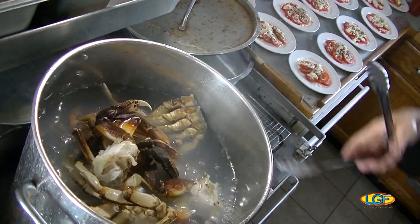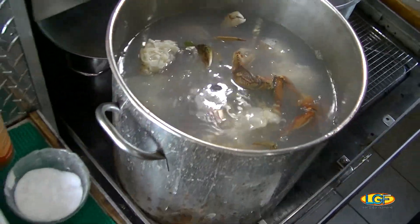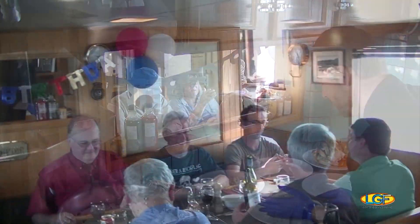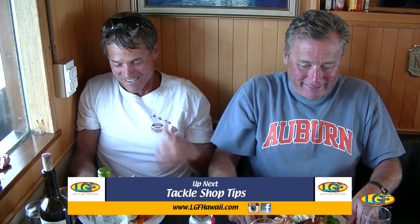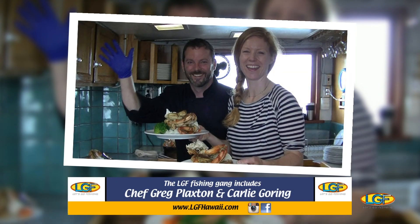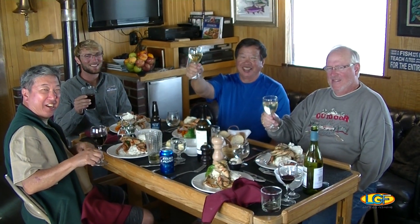Steamed Dungeness crab doesn't get any fresher than this. It's a sure bet that the dining room is going to be a pretty quiet place once everyone gets their share. Thanks, guys — great job. Every meal you've served on this trip has been top shelf. More fun in the Westwind tugboat adventure right after this.